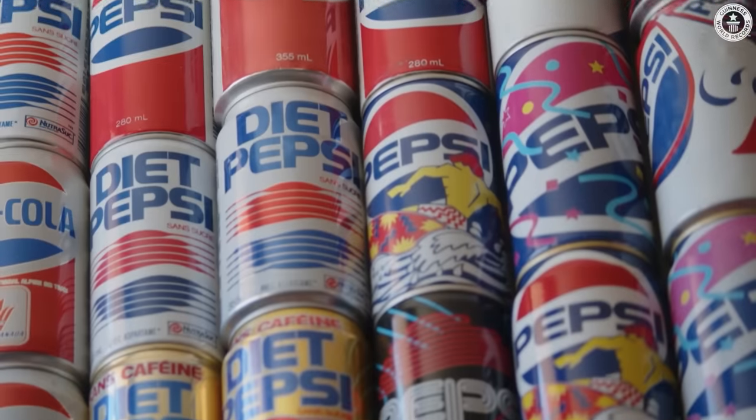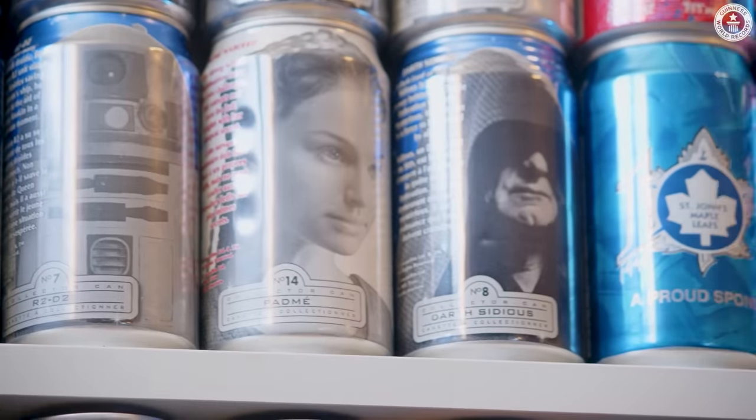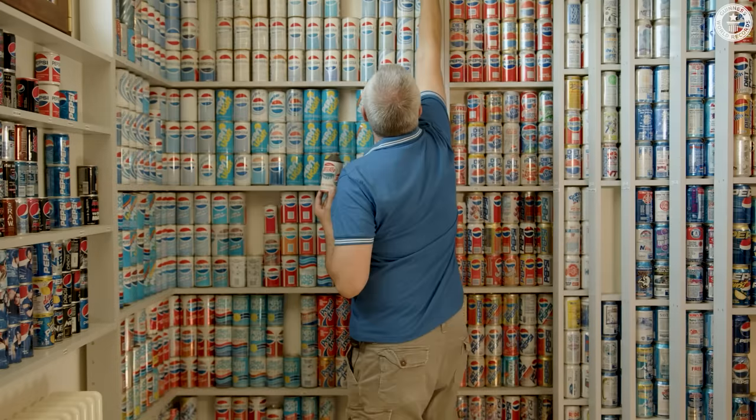Pepsi-Cola was founded at the end of the 19th century by a pharmacist. Actually, it was sold as a remedy for stomach disease. Therefore, the name Pepsi comes from Pepsin, which is an enzyme contained in our stomach.